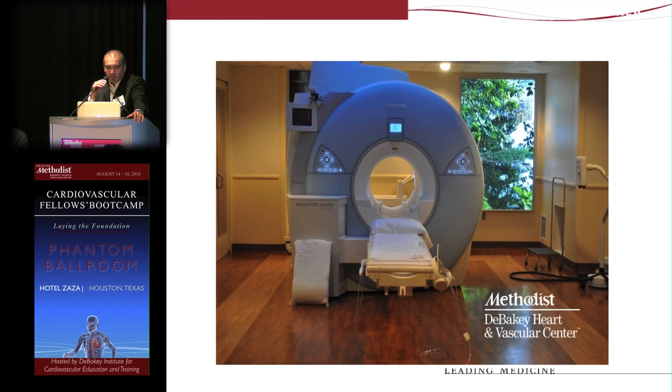What is CMR? Everyone's probably familiar with what an MRI scanner looks like — it's this donut-like machine, similar to a CT scanner. The patient lays down on a bed, and then the bed goes inside the scanner bore.